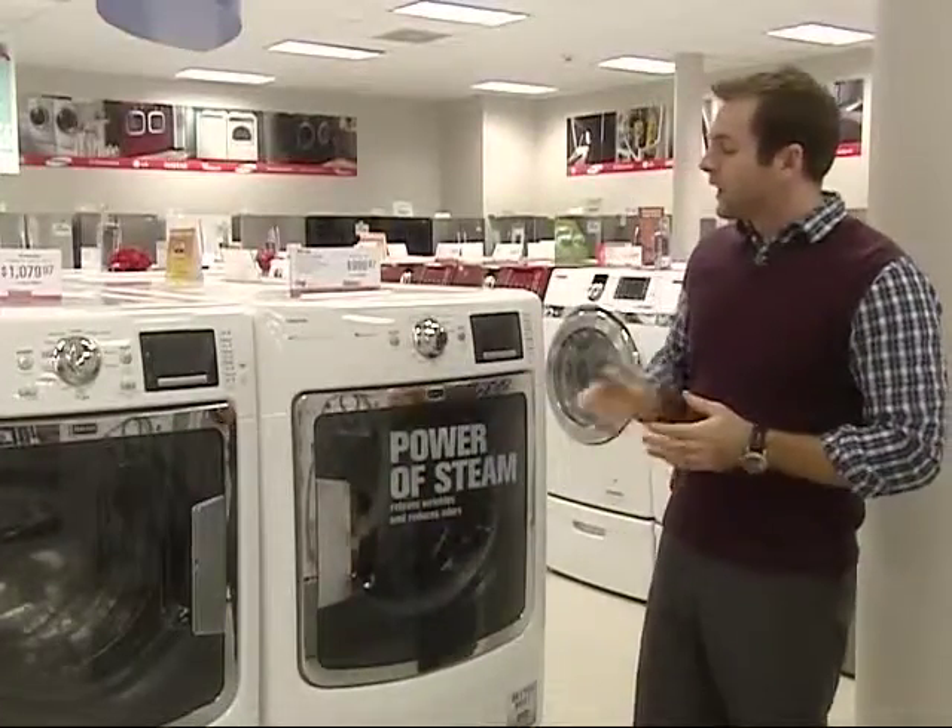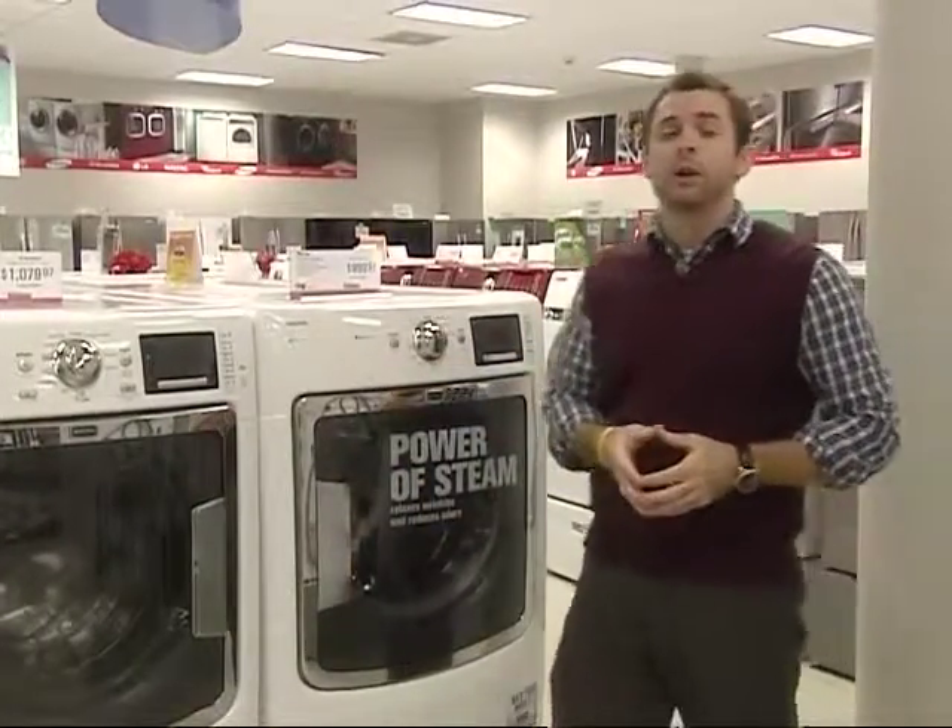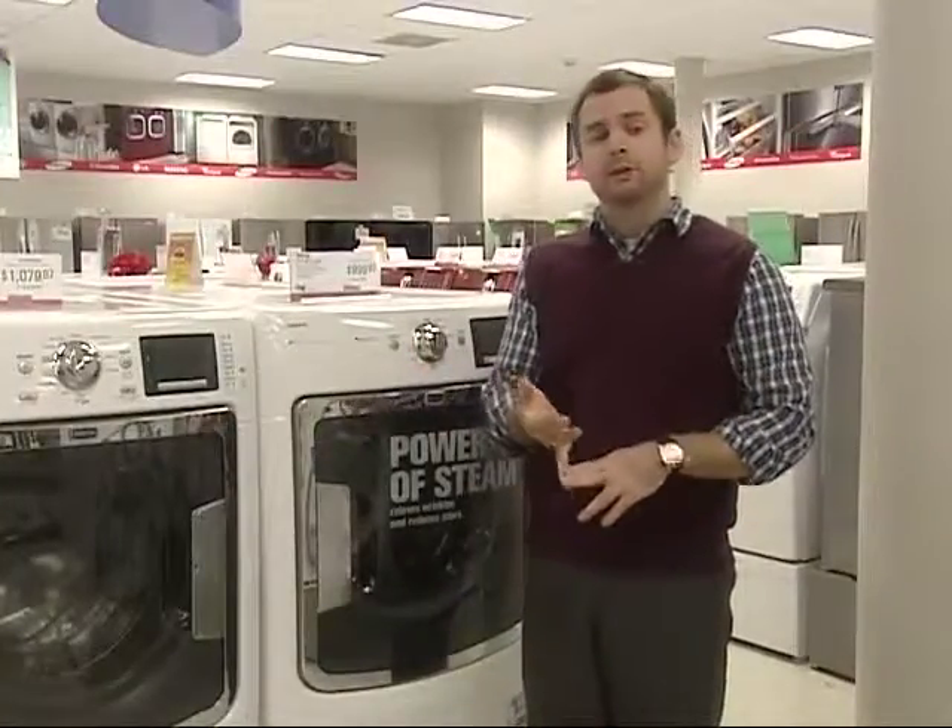As we discussed, you do have the steam cycle on the 6000 series dryer, which is great for removing odors from clothing as well as wrinkles.